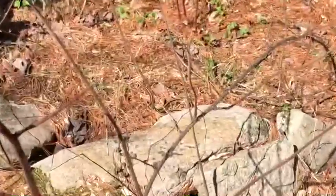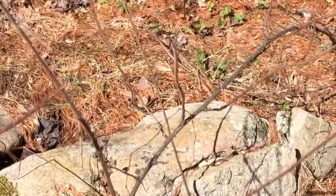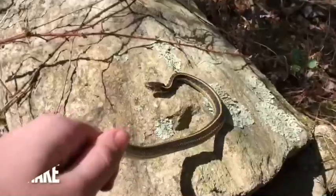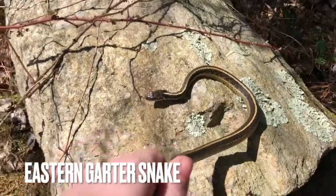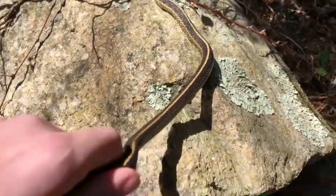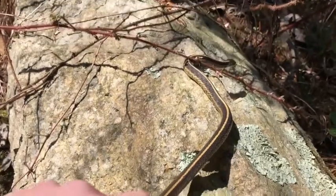I just spotted the first snake of the day — nice garter snake. I'll see if I can get my hands on this guy. Here's a better look at him. He is definitely a grouchy boy, but check that out — beautiful stripes. Absolutely awesome.